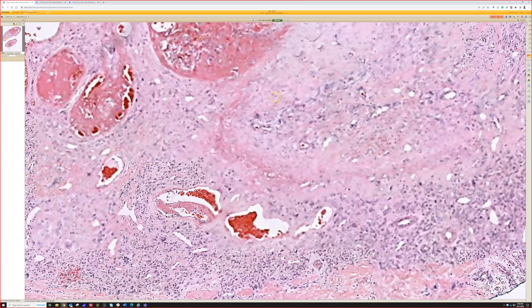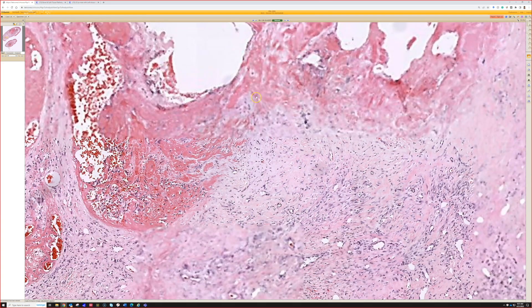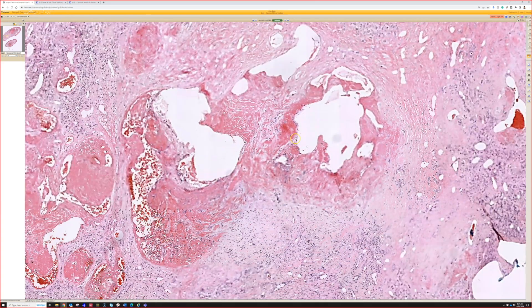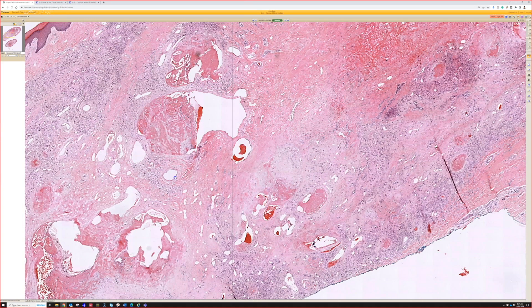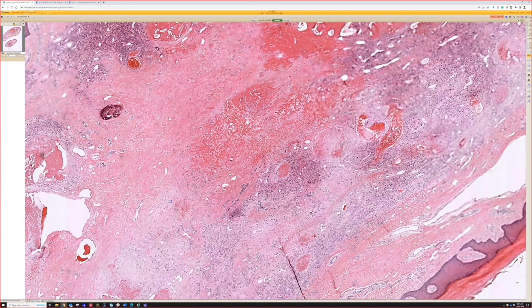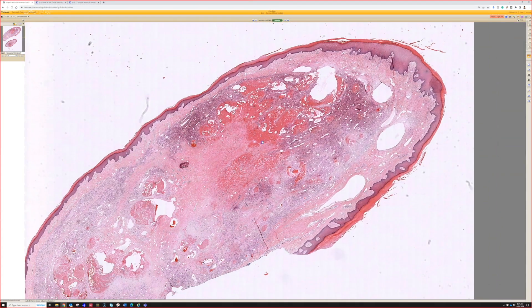This is probably good for an aneurysmal dermatofibroma. This is a good case because it could really trip you up, especially if you only had a partial biopsy. When there's a bunch of blood, pathologists really tend to gravitate toward the blood and the blood-filled spaces - it catches your eye, it's right in your face, and the first thought is whether it's a vascular tumor.